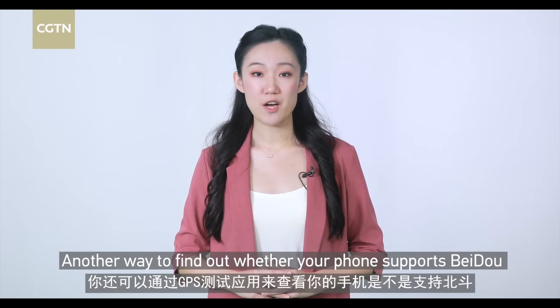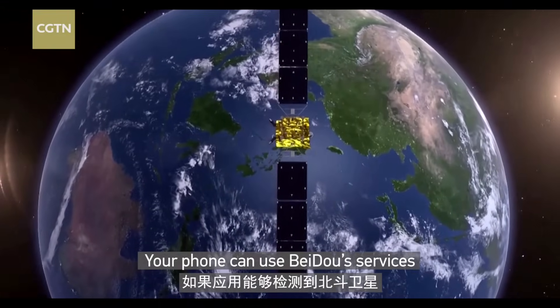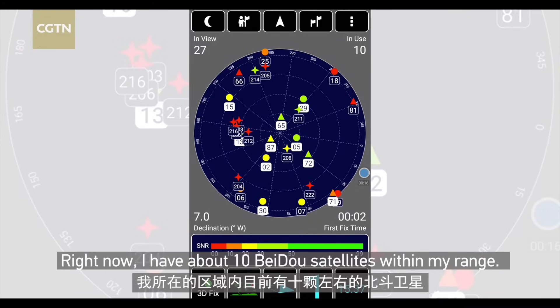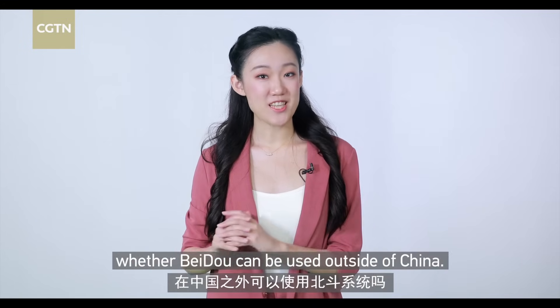Another way to find out whether your phone supports Beidou is through GPS testing apps. Your phone can use the Beidou services if the app can detect Beidou satellites. For example, the stars in the app represent Beidou satellites. Right now, I have about 10 Beidou satellites within my range.